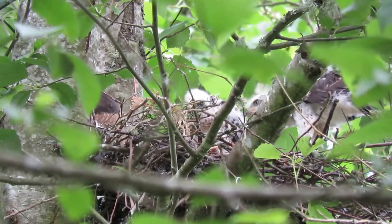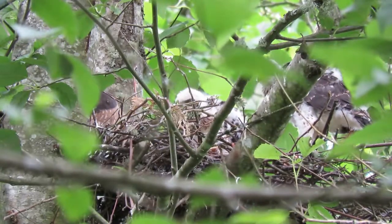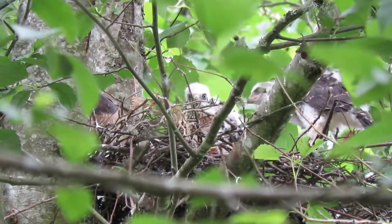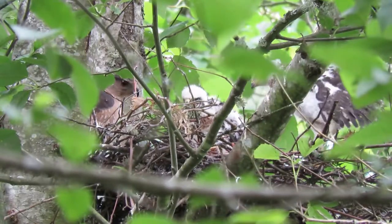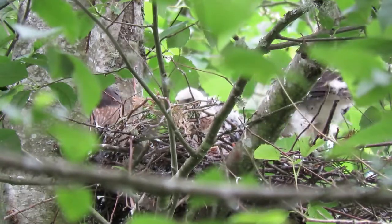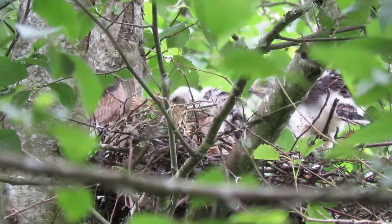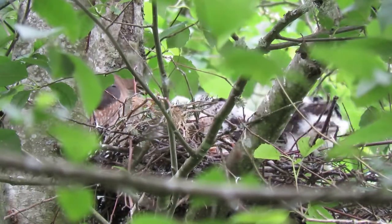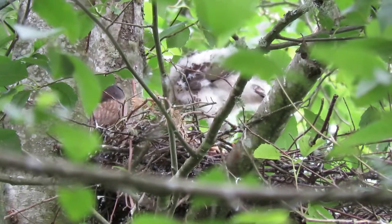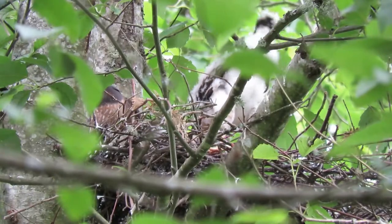See what Mama brought for lunch — she's checking, making sure all the babies are all right. Three and a half weeks old now. They can stand up there. Look how many feathers on the wings and the tail. Mom's tearing into it and handing it out. Look how big they are — almost the same size as she is. And we've got four big babies in there.